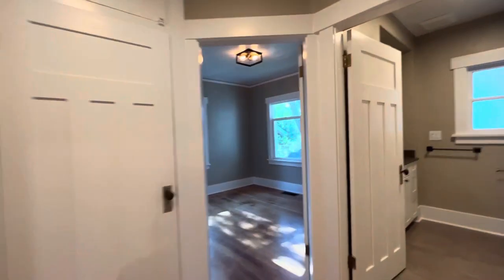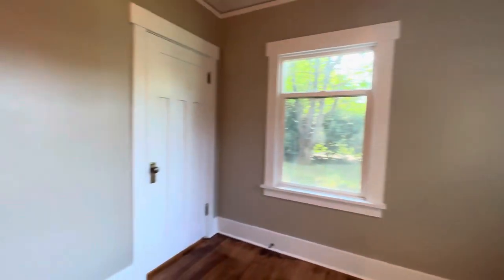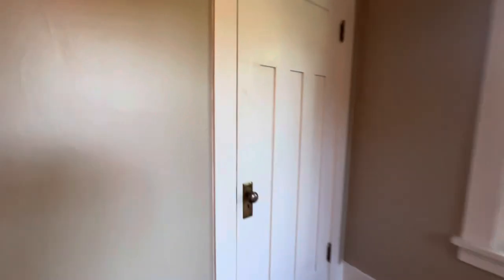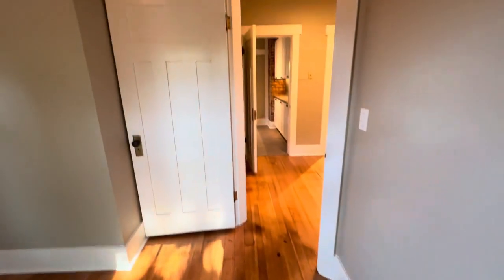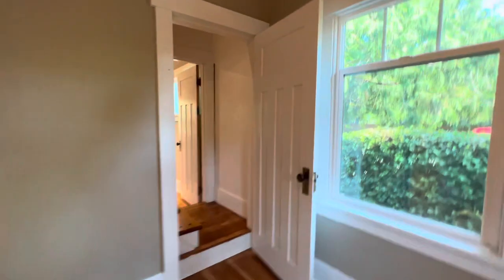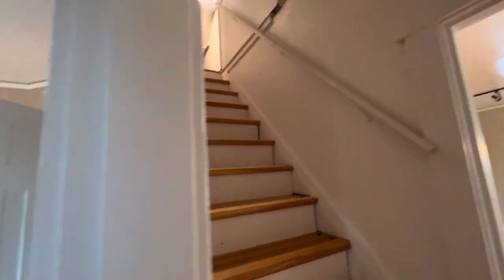Through this way we'll enter into a bedroom with a nice spacious closet. We go back this way into the second bedroom, which has access to the living room and then to our upstairs area.